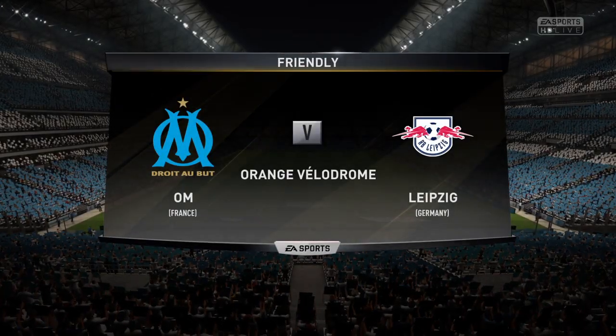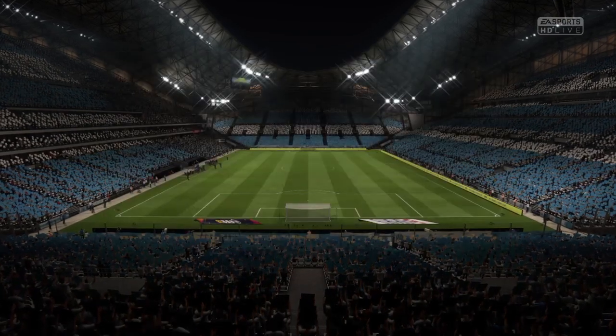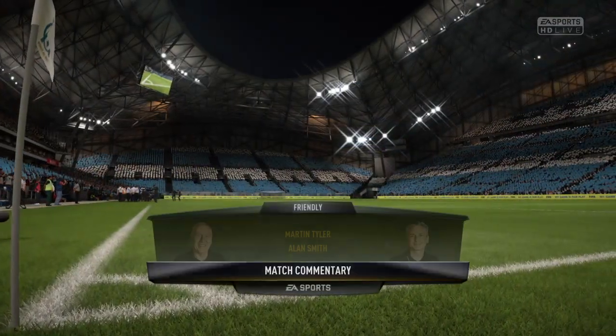Hi everybody, welcome to today's game. Martin Tyler here with Alan Smith. Our game today is Marseille against Leipzig.